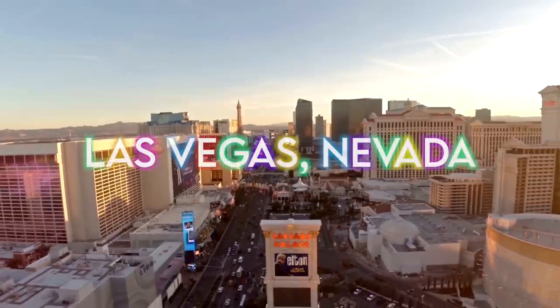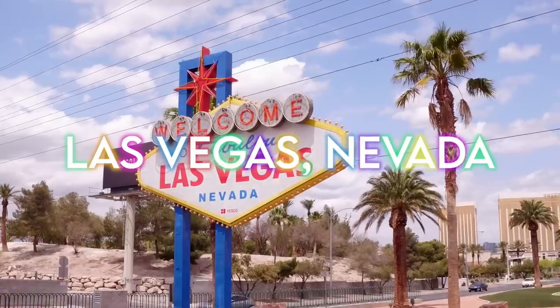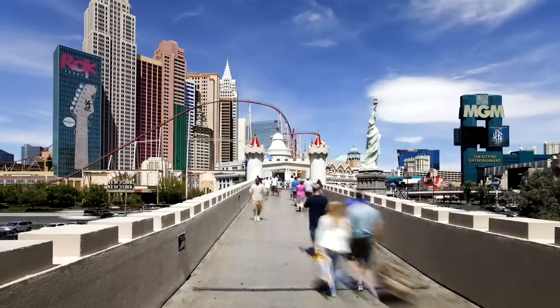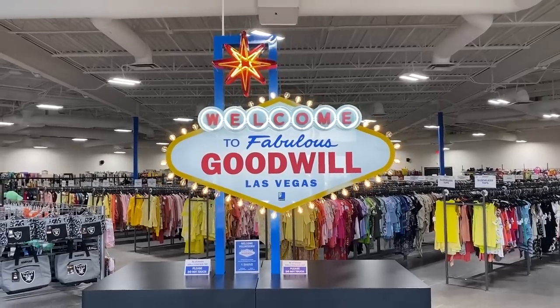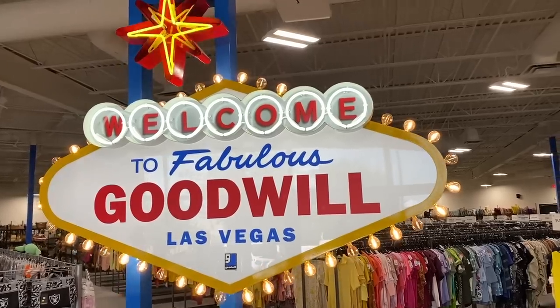Today's episode is going to be really fun because we are headed to Las Vegas, Nevada. We are here to celebrate my cousin's birthday and there was no way that we were going to Las Vegas without visiting one of my other favorite YouTubers. Tiffany from Thrifting Vegas is going to be showing us around her town and taking us to all of her favorite thrift spots.